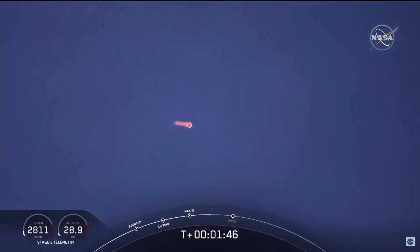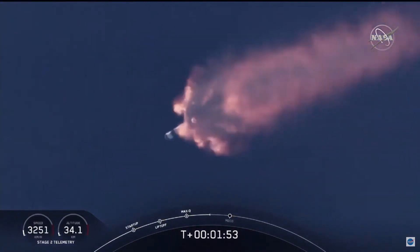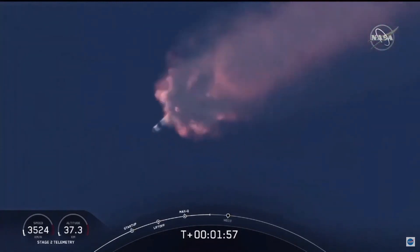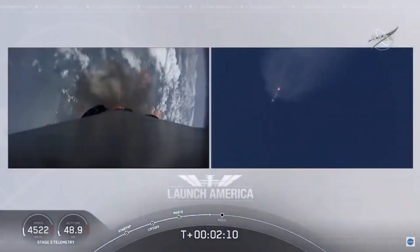We've heard the call out for MVAC engine chill — that's getting the MVAC engine ready to light, which will come at about 2 minutes 44 seconds into flight. Everything continuing to look good. Next major event coming up is going to be the triple: main engine cutoff of the nine first-stage engines, stage separation, and then ignition of the second-stage engine to continue to carry astronauts into orbit.